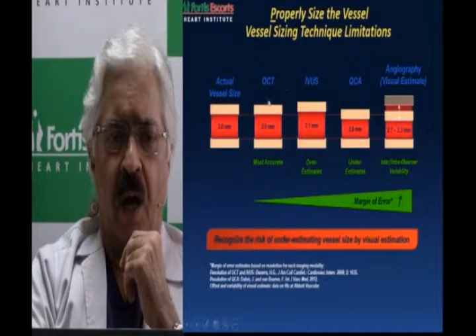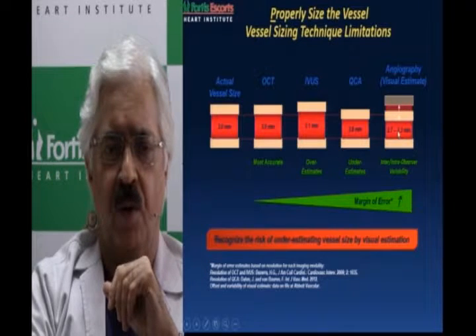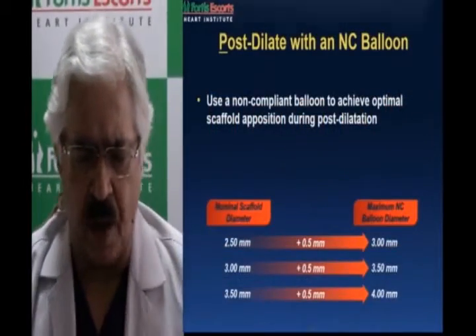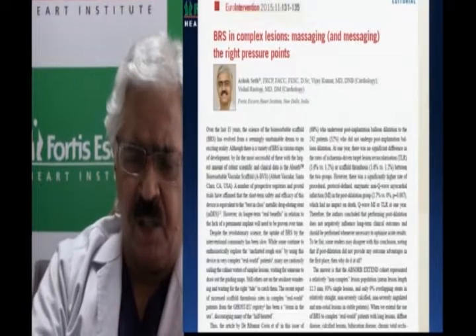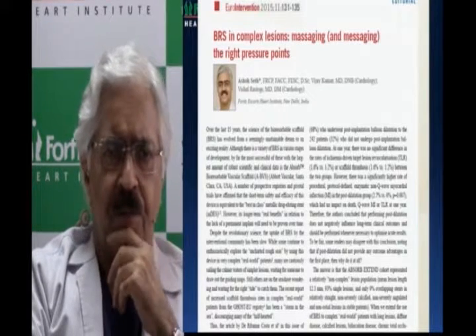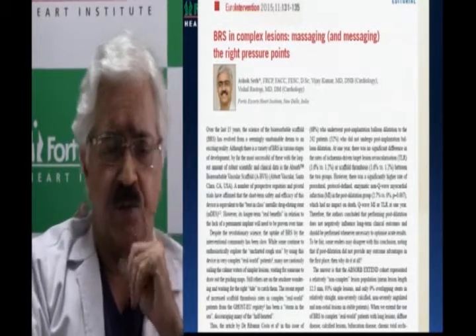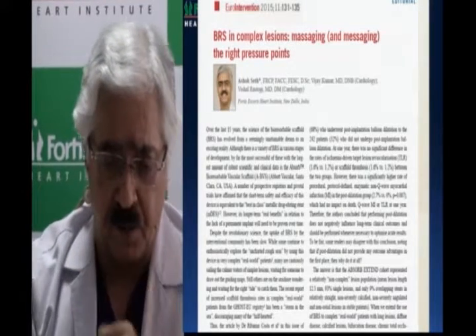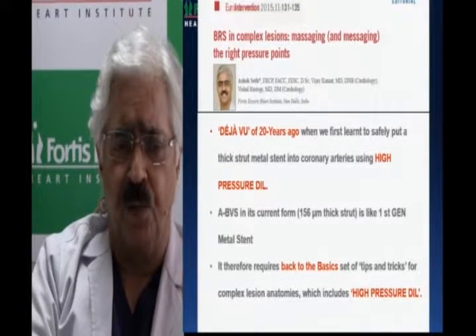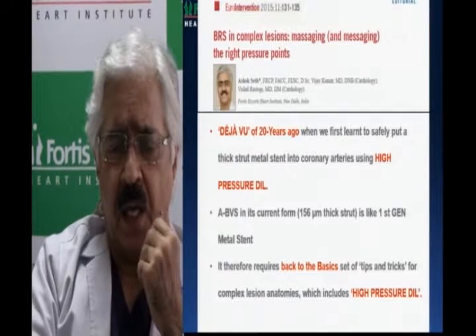Eyeballing has variable results in a 3-millimeter vessel — you can be talking about 2.7 to 3.3 but OCT gives accurate results. If you assess a vessel angiographically to be 3mm, you can be sure it's 3.25 to 3.5mm. I would implant a 3.5 scaffold and go up with a 3.5 at high pressures. This is almost like 20 years ago — high-pressure dilation is what we learned when the first metallic stents came out, and this is no different. It's back to basics.